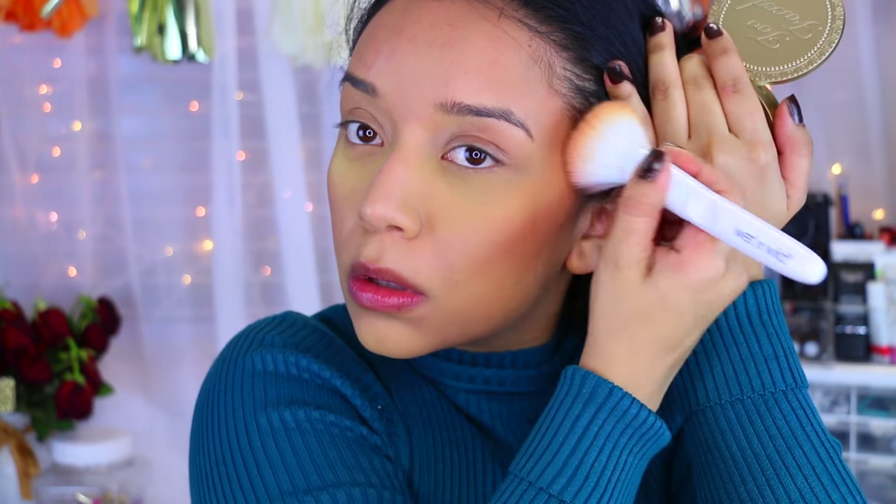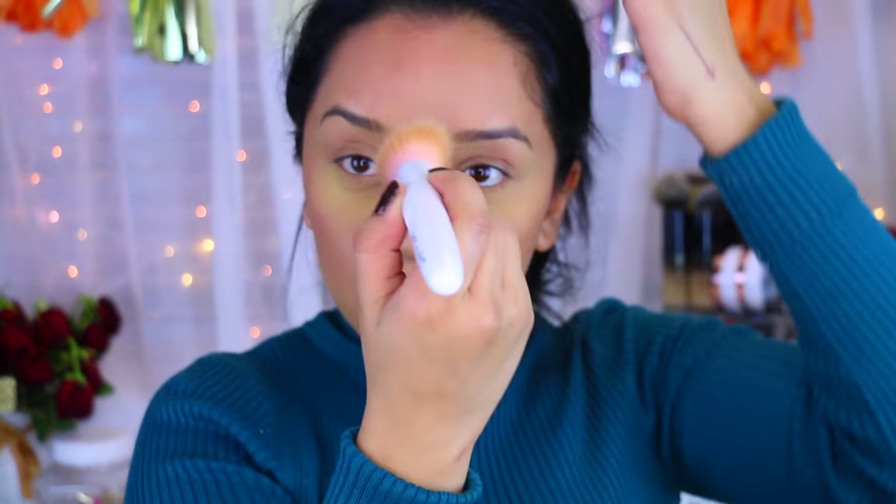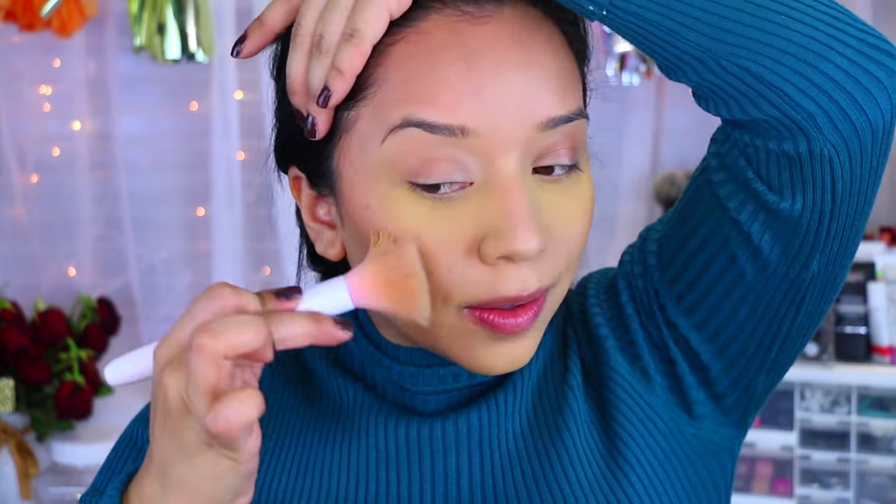I'm going to move on to my bronzer and I'm going to be taking the Too Faced Dark Chocolate Deep Tan — this is a matte bronzer. I really like this one. I'm going to take the new Wet n' Wild brushes. I think this is like a blush or bronzer brush. I'm also going to take the large stippling brush to go over that bronzer and blend it out, and dust away the powder.